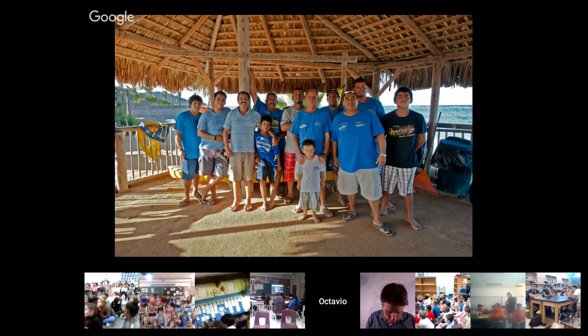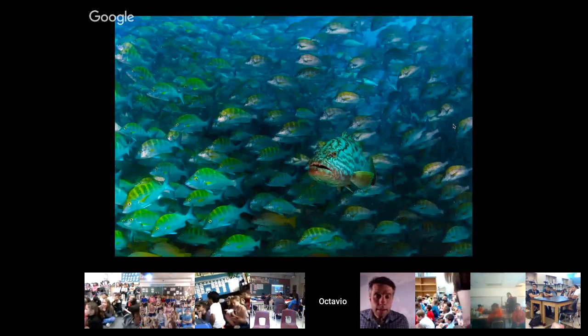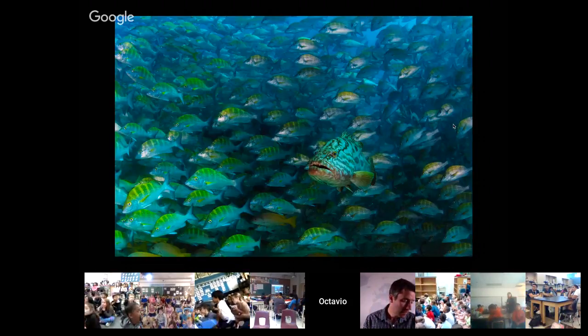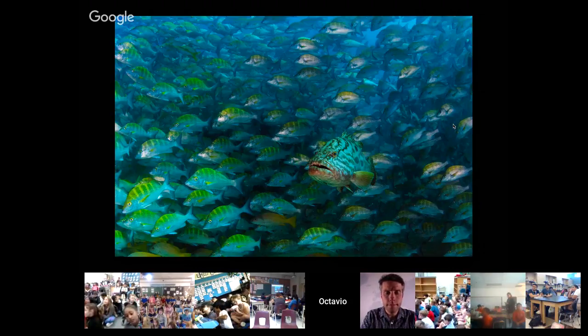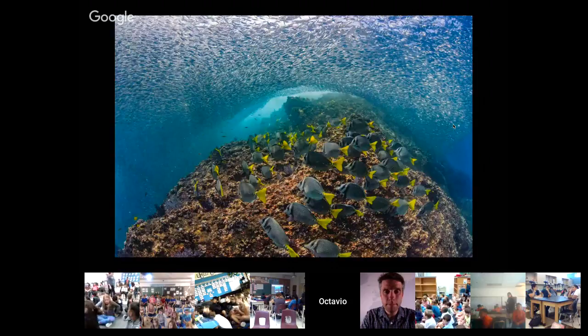Twenty-two years ago, they decided to stop the overfishing, leave their nets, and protect the reef. This was a huge decision. After 22 years, they have recovered the marine life that they once overfished. You are seeing here one of the most important fish that live in that reef. This big fish in the middle of the grunt school is a golf grouper — it can reach two and a half meters in length. They feed on the other fish, and the reef has recovered in an amazing way.